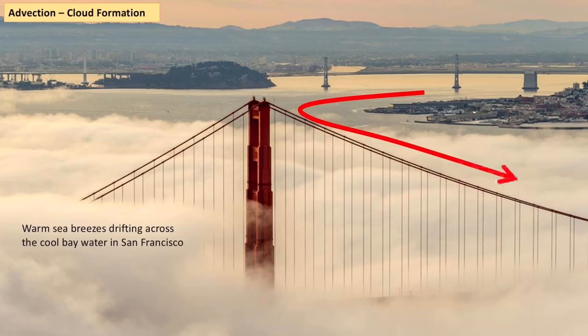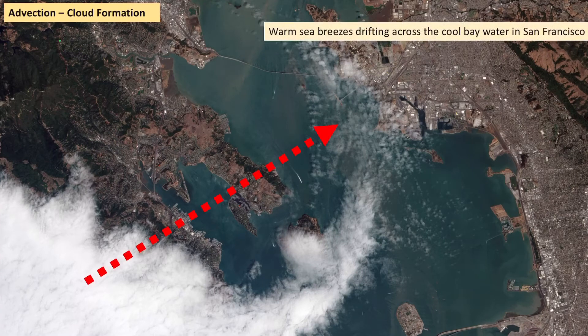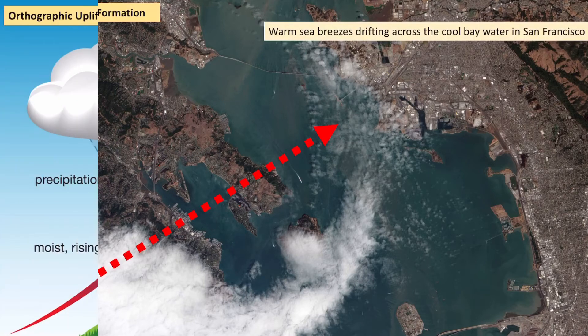So that is another process — we've got convection and this is advection. Here's a satellite image showing that kind of warm air mass moving in, and as it moves across the cold water, forming clouds — another example of advection.